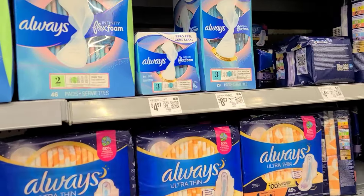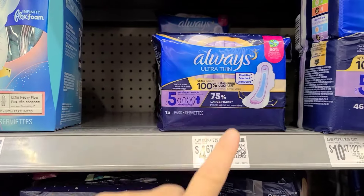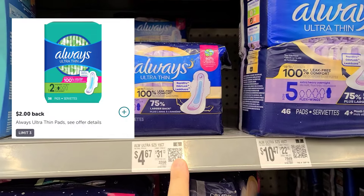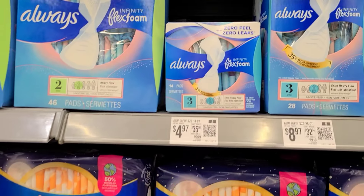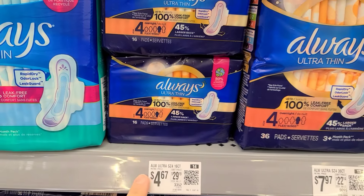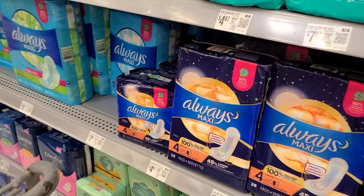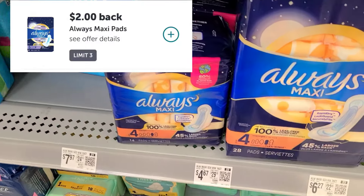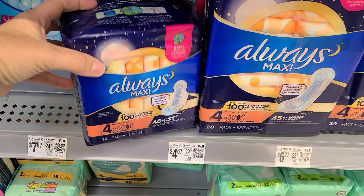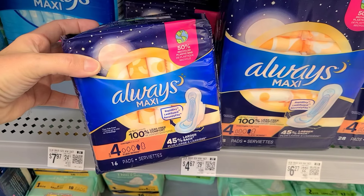Another deal you can pick up is on the Always Maxi pads. They have a few that are attaching to our $2 Ibotta rebates. We have this one for $4.67 — there's a $2 Ibotta rebate back for that, making it $2.67. The Ultra Thin ones attach as well, $4.67 with a $2 Ibotta rebate makes it $2.67. And there's also a separate Ibotta rebate that attaches to these ones as well, also $4.67 with a $2 Ibotta rebate, making it only $2.67.